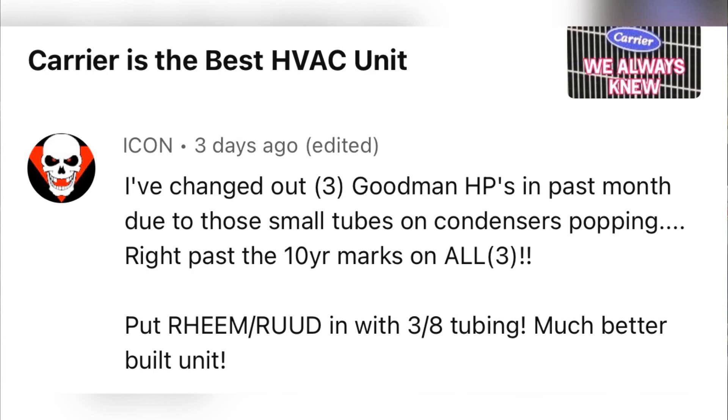I've changed out three Goodman heat pumps in the last month due to those small tubes on the condensers popping right past the 10-year marks on all three. He says to put in Rheem-Rudd with 3/8 tubing — much better built unit.